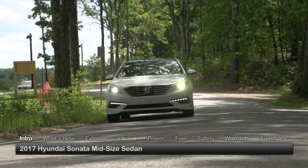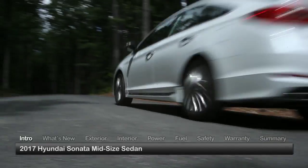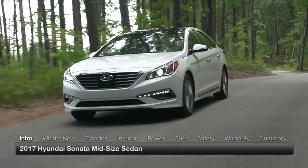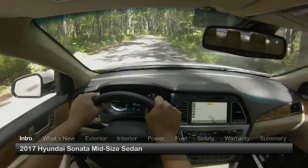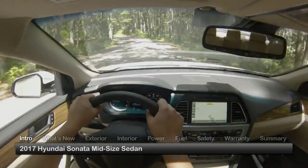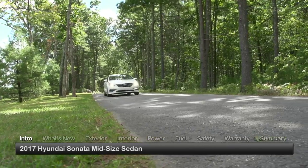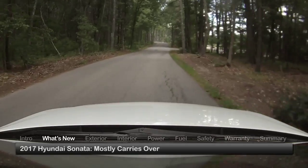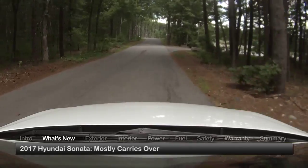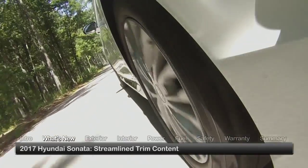Offering an affordable combination of style, efficient powertrains and premium features, the 2017 Hyundai Sonata is a strong entrant in the midsize sedan arena, maximizing comfort, safety and value. Offered at six trim levels ranging from the base SE to the top rated Limited 2.0T, the five-passenger Sonata mostly carries over for 2017 with some streamlining of trim content.